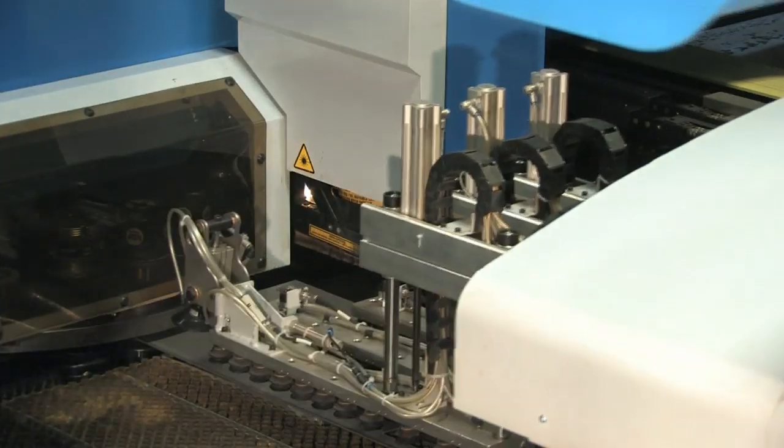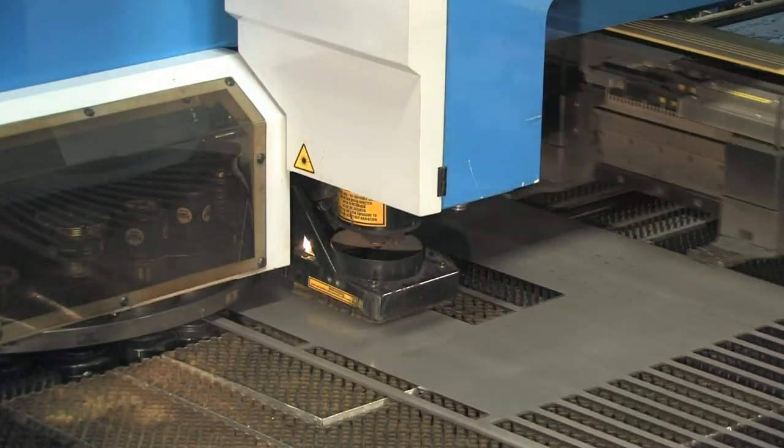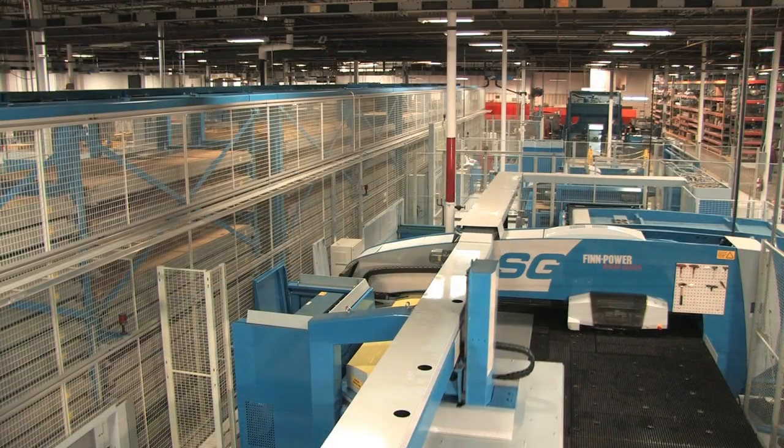I'm John Hayden. I'm the manufacturing engineering manager for Siemens Industry here in West Chicago, Illinois. We recently purchased and installed an automated fabrication system from Prima Power. Prior to the purchase, we had a multi-step process involving setups for our cut-to-length line, for our shear operations, for our standalone turrets, for our manual brake presses, and then on to welding and paint.